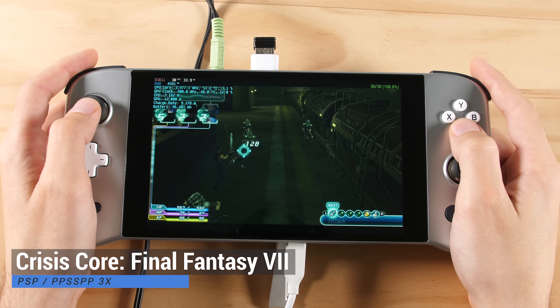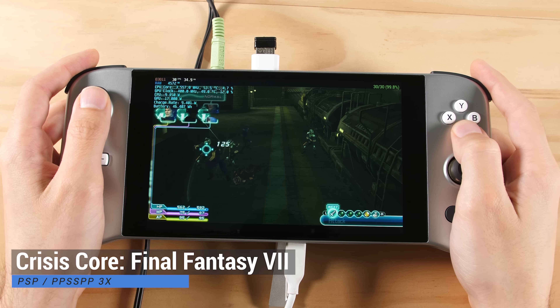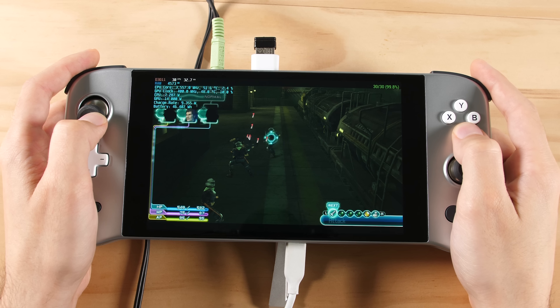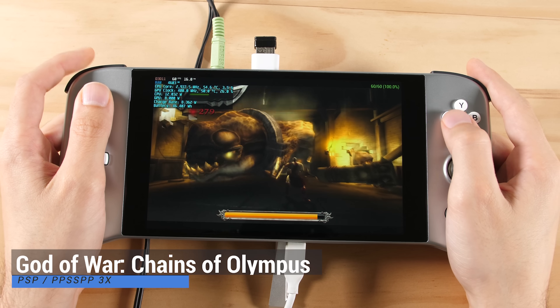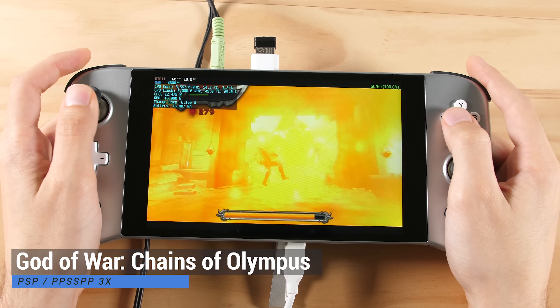PSP does not have any issues on this system. Here we are with PPSSPP set to 3x native rendering resolution. We have a 16x10 screen on the iNeo Next, so we will have some small black borders on the top and bottom, but you almost can't tell that they're there since we already have big borders on the left and the right side of the screen. You can always stretch the image to fit your entire screen if you want.